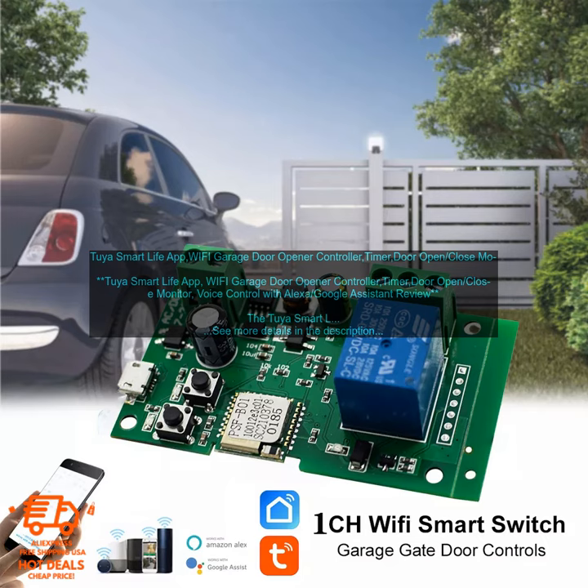The Tuya Smart Life app, Wi-Fi garage door opener controller is a great way to control your garage door from anywhere. With the Tuya Smart Life app, you can open, close, and monitor your garage door from your smartphone, tablet, or computer. You can also set schedules for your garage door to open and close, and you can receive alerts if your door is opened or closed.